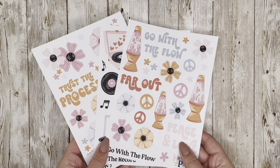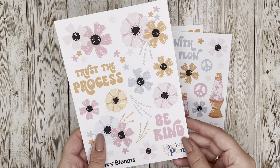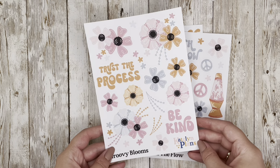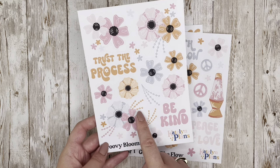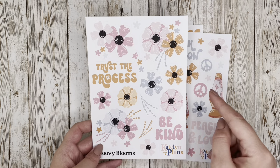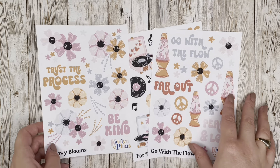This final collection — and yes it's a collection because there are three sheets — is probably my favorite. I am so proud of these. It's called 'Groovy Blooms' and I went for a retro font again. Quotes include 'Trust the Process' and 'Be Kind,' with options for clustered florals and ones you can cluster yourself. It's the floral sheet of the group.